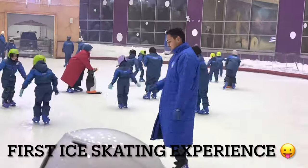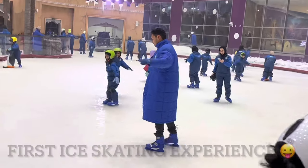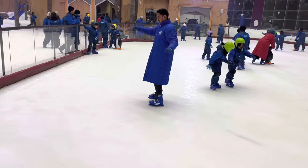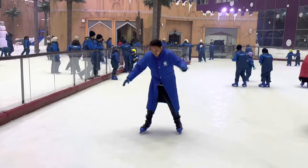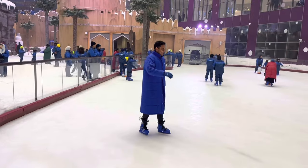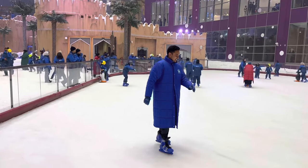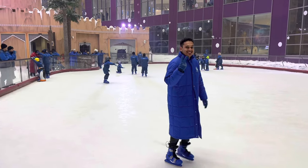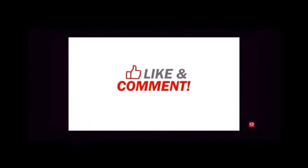He's trying his hands — well, more his legs — on the snow. Go for it!